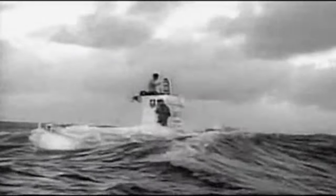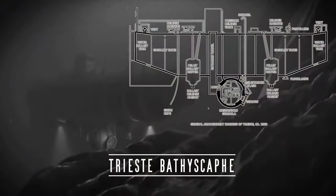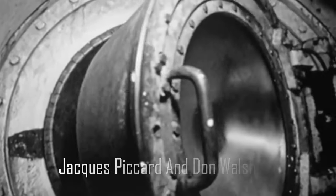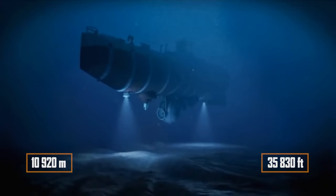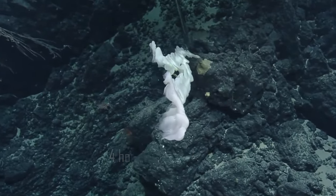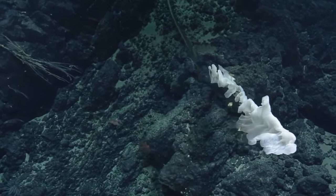Only three manned bathyscaphs have descended to its bottom. You will be surprised to know that the first descent took place back in 1960, on the two-seater bathyscaffe Trieste, built in Italy. Swiss Jacques Piccard, son and assistant of the creator of the bathyscaffe, and Don Walsh, an American military man, dived to approximately 10,920 metres in under five hours and stayed at the bottom for 20 minutes, discovering life there for the first time — something previously considered extremely unlikely or impossible.